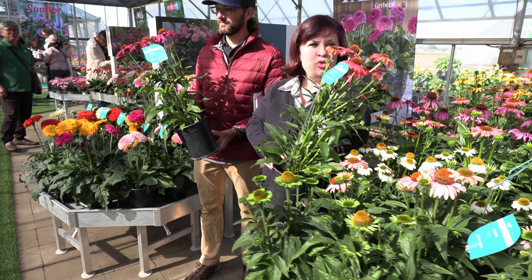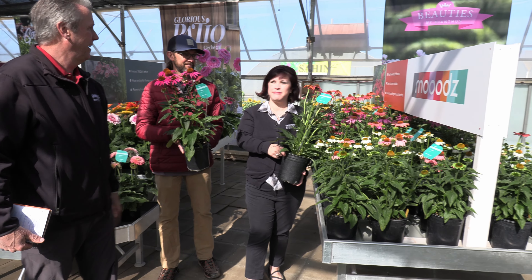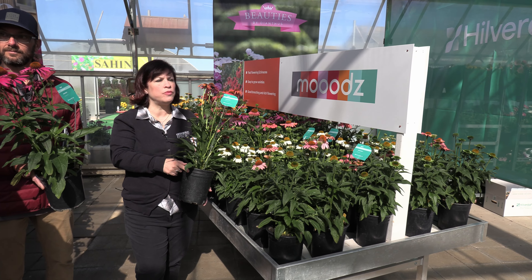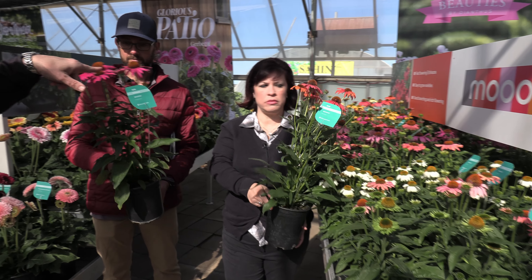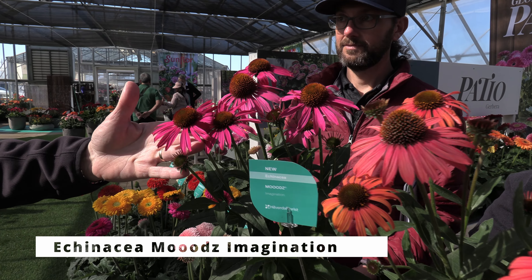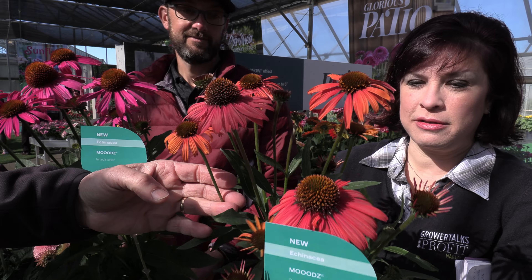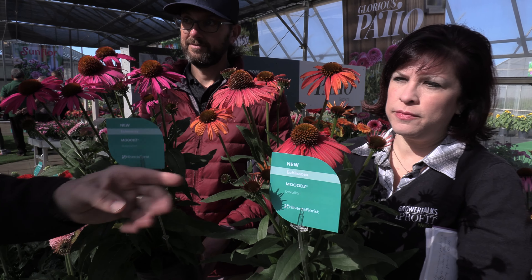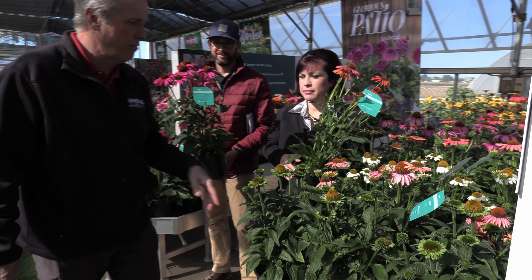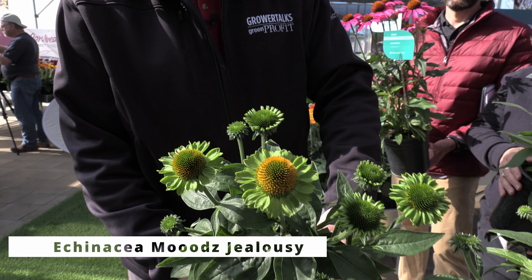Echinacea! Oh, I'm in the mood for that — I'm in such a good mood you have to put three O's in it. This is Moods Echinacea, their first-year flowering Echinacea series here at Hilverda Florist, and there are three introductions. On the left we have Moods Imagination, which is a lovely violet — looks beautiful with Bill. And Jen is showing Moods Devotion, which is a pretty spicy orange to red. And lastly, if you're feeling a little jealous — you know, that green-eyed monster — that's how you remember Moods Jealousy, which is a green-flowered Echinacea.